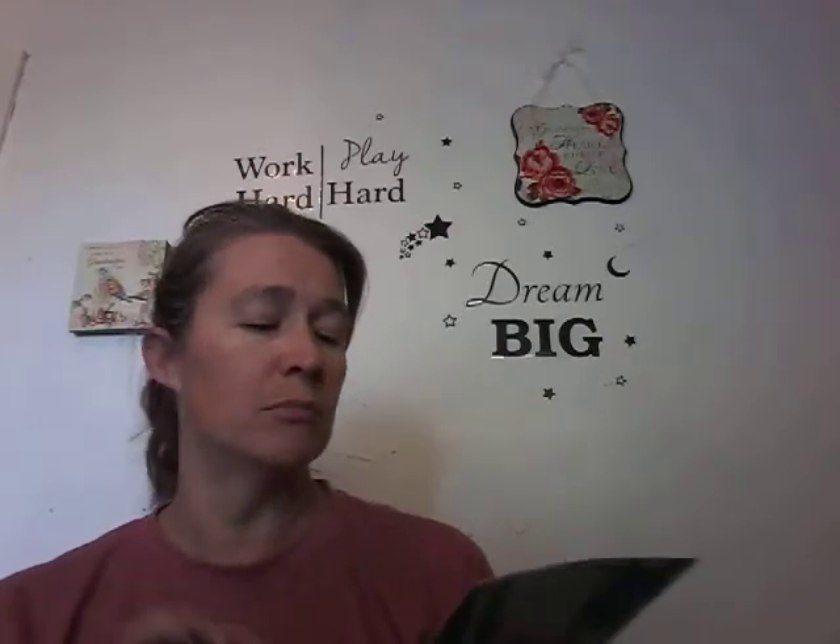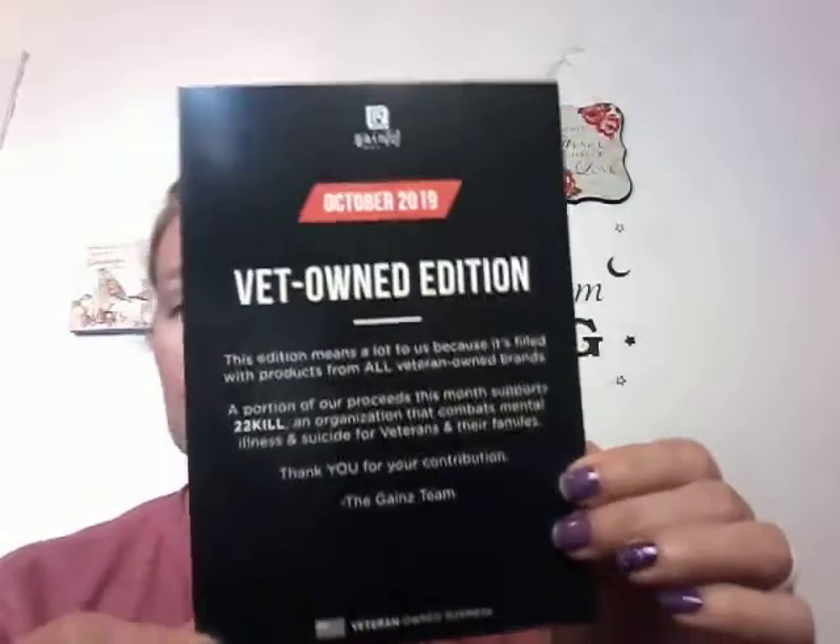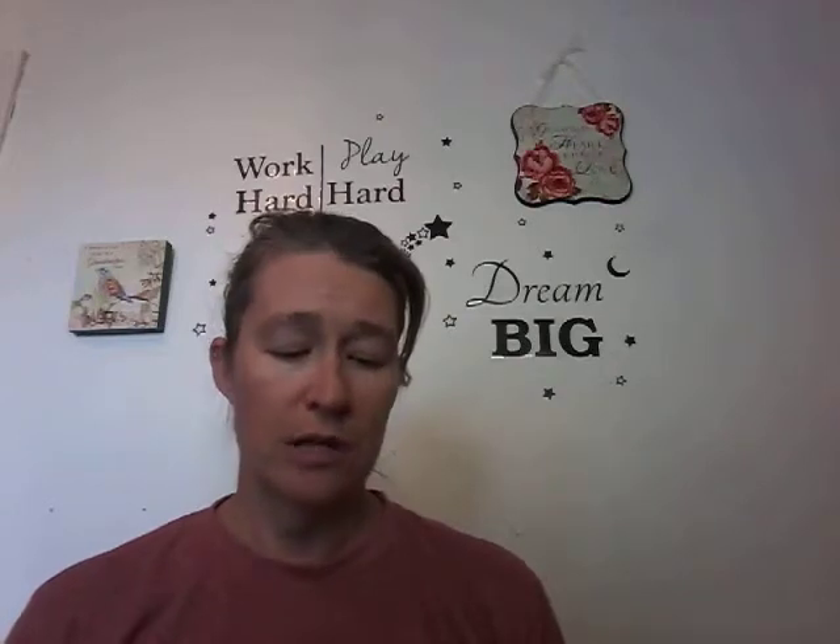Vet-owned edition. This edition means a lot to us because it's filled with products from all veteran-owned brands. A portion of our proceeds this month supports 22KILL, an organization that combats mental illness and suicide for veterans and their families. Thank you for your contribution — the Gains team. Now that is a very important thing to be supporting. The veterans need all the help they can get. They come back dealing with issues they have no control over, and if we can't get them proper help, they'll never get control of it. The stuff they go through gets very scary at times.